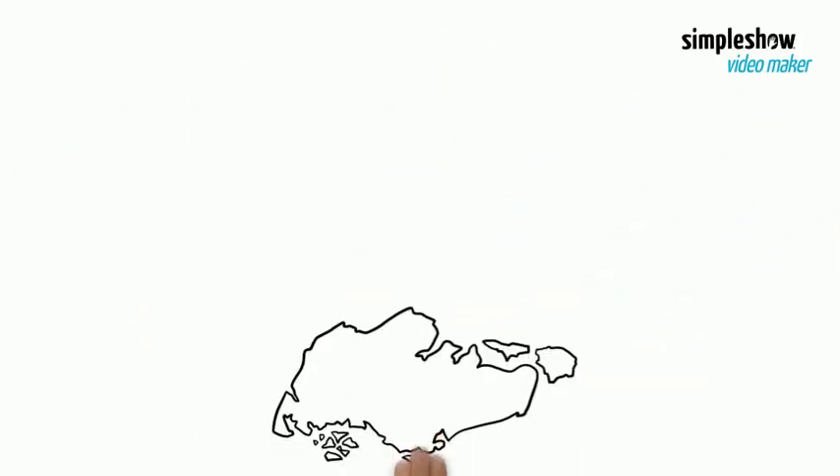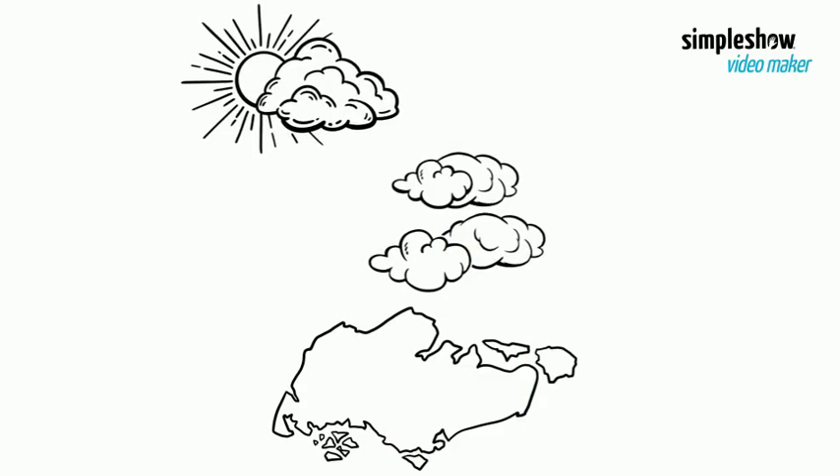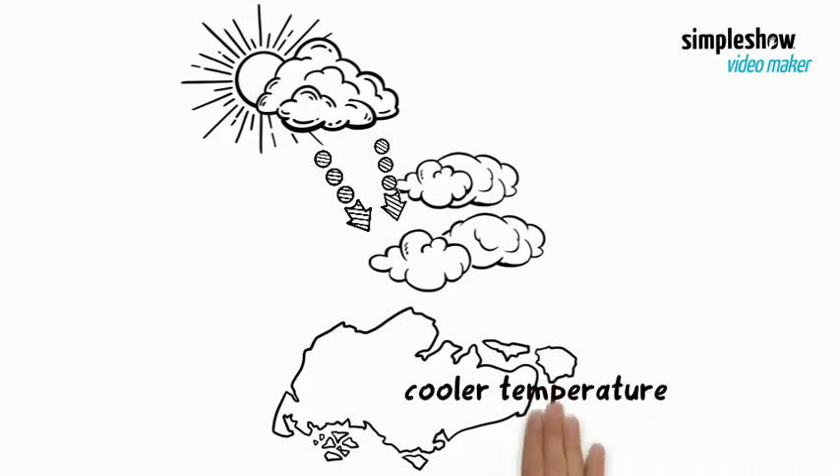For example, in Singapore, we see lots of clouds in the sky. During the day, clouds block a large amount of the sun's incoming shorter wave radiation. This keeps the Earth's surface cooler.